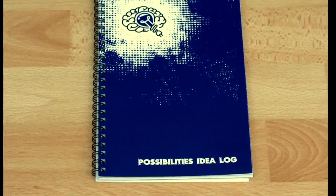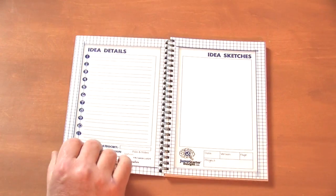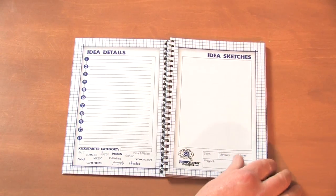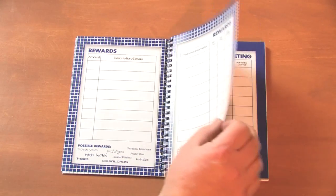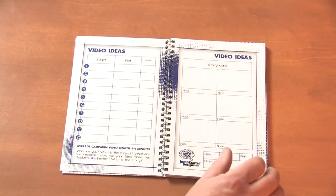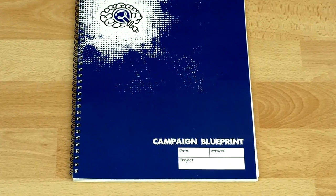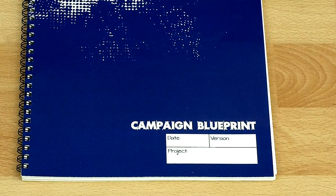Next is the Possibilities Idea Log — a place to expand and develop your ideas in a crowdfunding way. It has dedicated pages for the idea, possible rewards, the video marketing strategy, similar campaigns, and a place to take notes. It holds up to ten different projects.